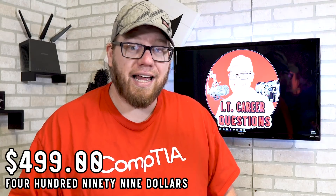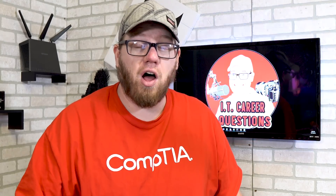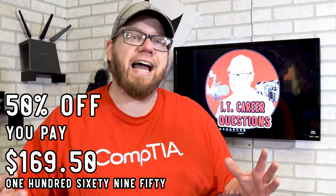The cost of the CertMaster Learn course is $4.99. Once you sign up for the CertMaster Learn Security Plus program, you get 50% off your Security Plus exam voucher — so it goes from $339 down to $169.50. That 50% off the exam voucher is huge, and you get the training material to go along with it.